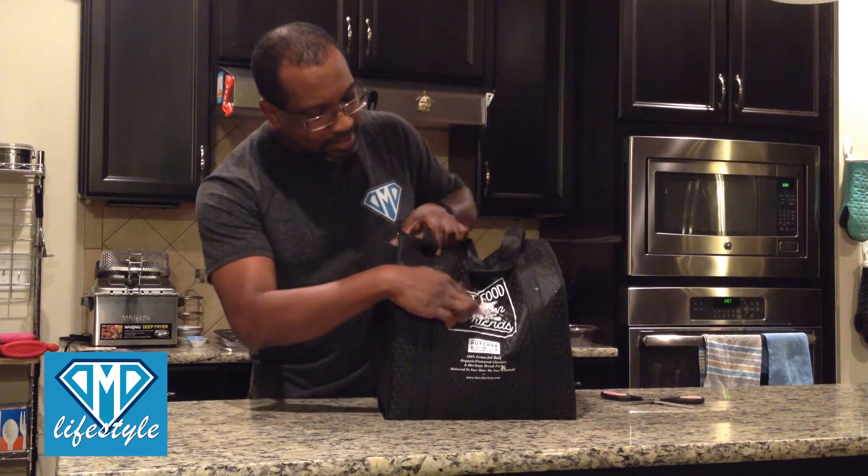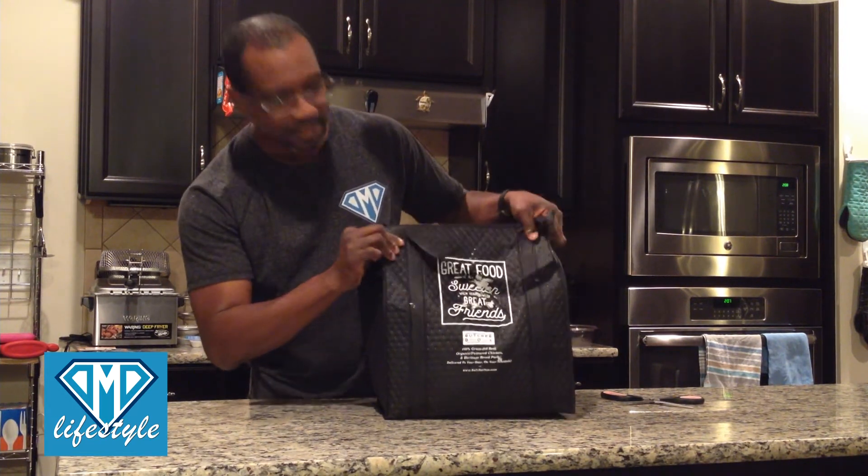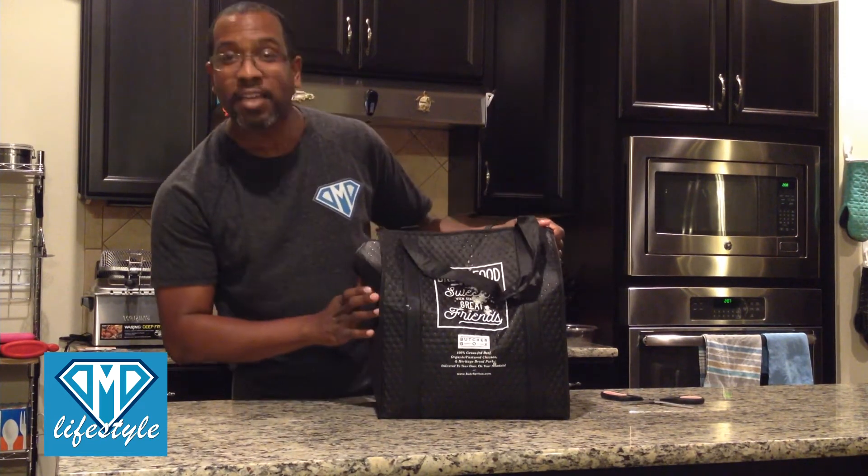This video is literally being taken 12 hours after I received my ButcherBox. It arrived on my front door and was sitting out there for a few hours. I brought it in and didn't get to this until several hours later. As I touch it, it's still cold — you can see the dry ice and the frost still covering this awesome package.